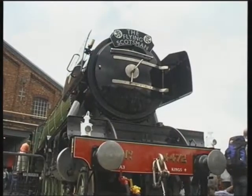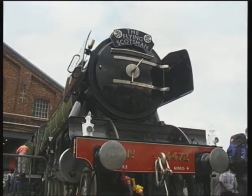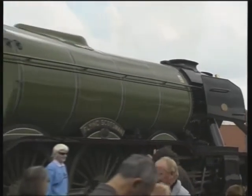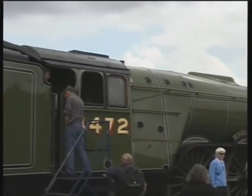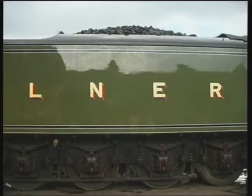The first of Nigel Gresley's Pacifics, 1470 Great Northern, was built in Doncaster in 1922, just before the grouping of the railways in 1923. The Great Northern Railway became part of the London North Eastern Railway, and the third Pacific built under the LNER was Flying Scotsman.